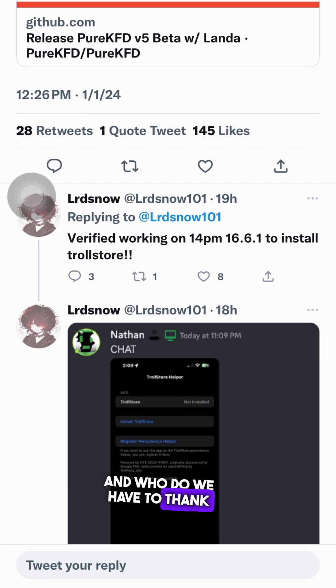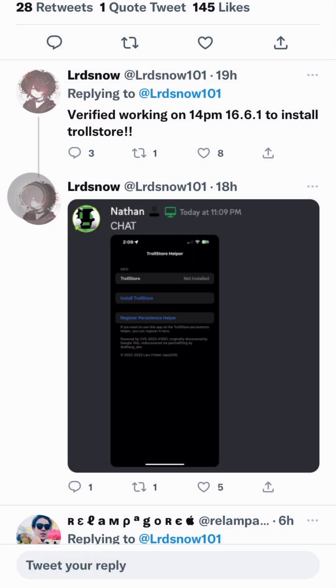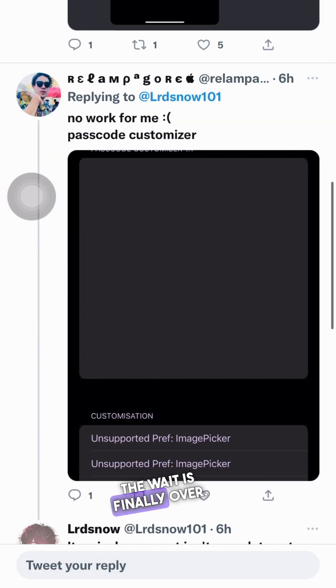And who do we have to thank for this? None other than the brilliant developer of Pure KFD v4.1, lordsnow101. That's right, folks — the wait is finally over.